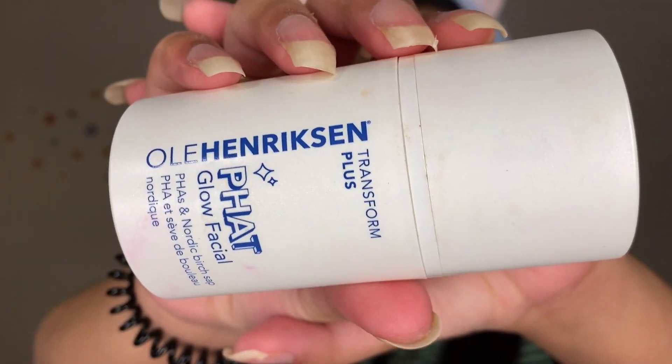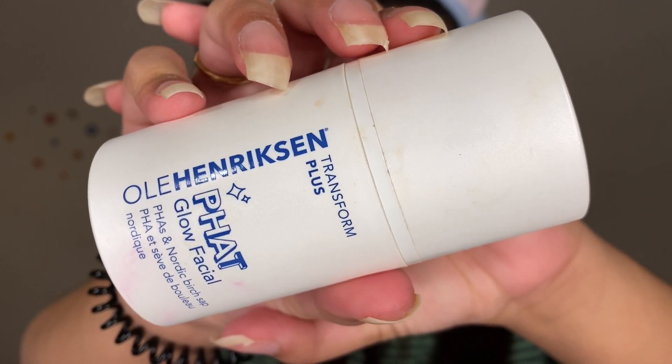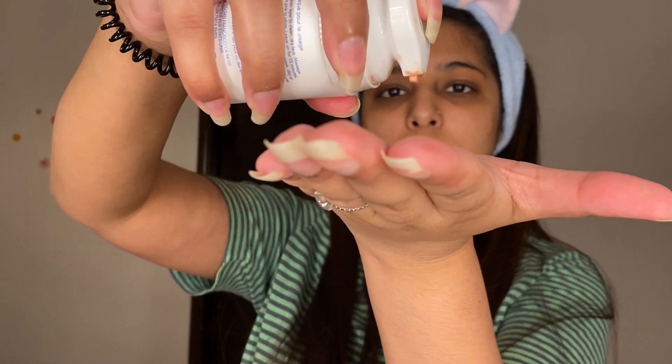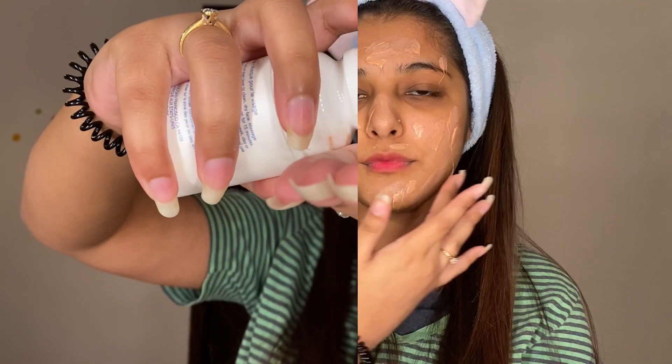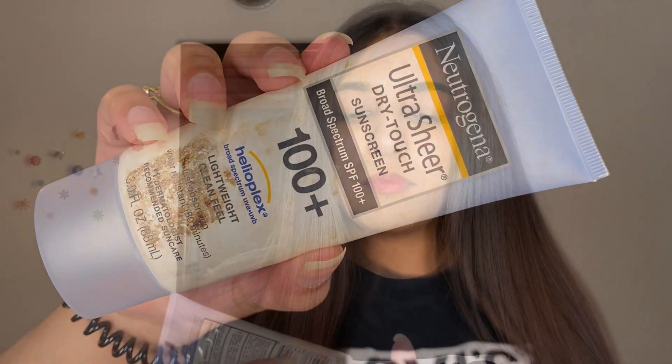To prep my skin, sometimes I start by using a mask. This mask is by Ole Henriksen — their Fat Glow Mask. I'll review this one in a different video. I'll wash my face after 15 minutes and after that start my actual skin prep. I have no idea how much I love this mask — it leaves my skin so soft. And if you're going somewhere in daylight, never ever forget to wear your sunscreen.